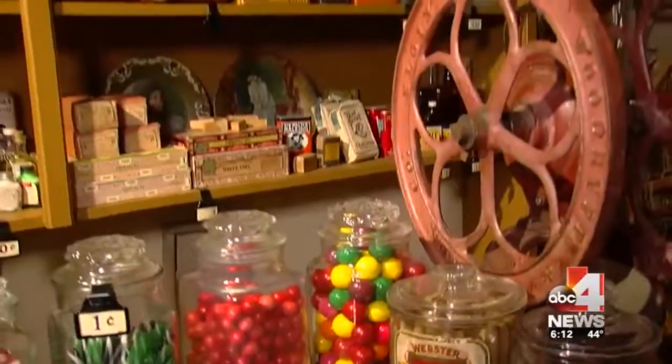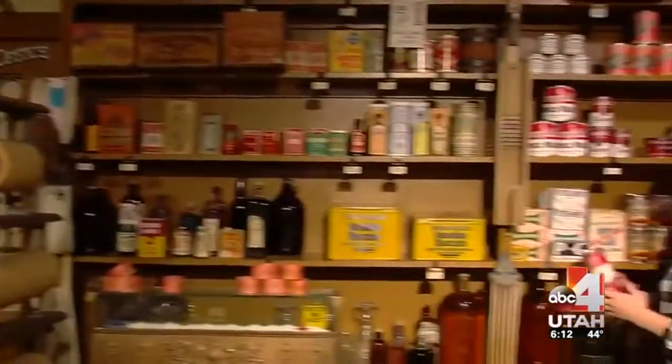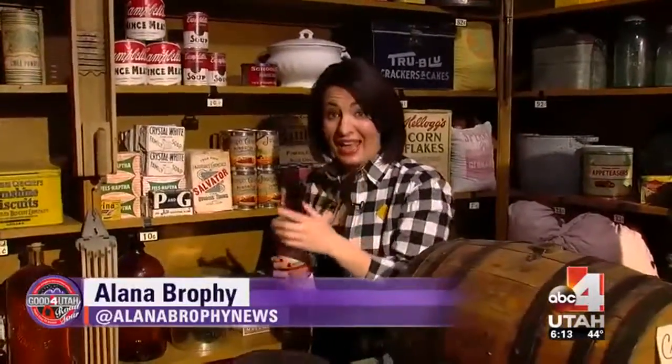Idaho Falls kicks off your Yellowstone-Teton adventure. And when you pump the brakes at the Museum of Idaho, you get a glimpse back in history to the 1890s and the town's history — it may surprise you.